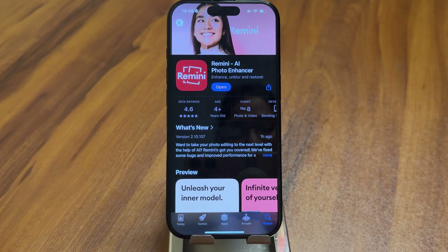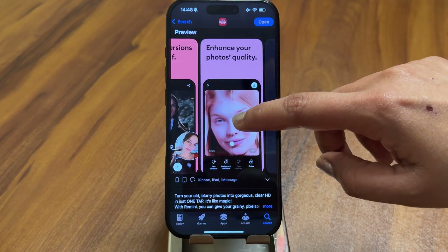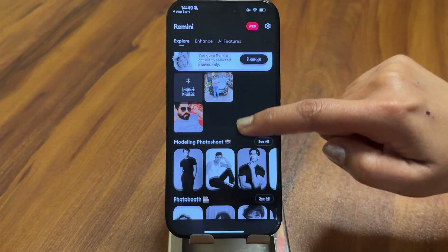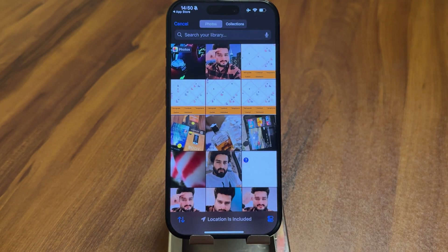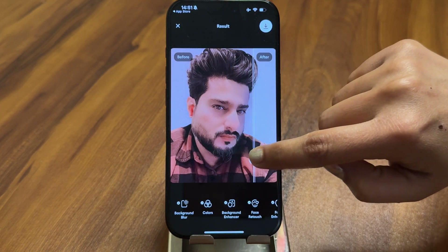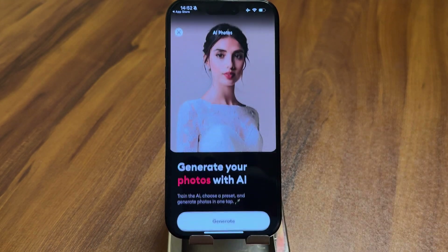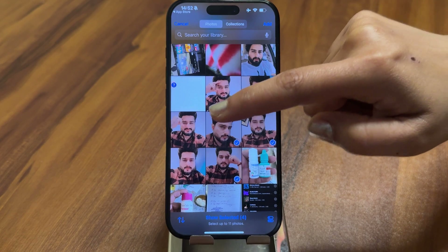The next app on the list is Remini. Remini is another powerful AI photo editing app available on both Android and iOS. It specializes in photo enhancement and restoration, making it ideal for bringing low-quality images back to life. One of its best features is the AI Photo Enhancer, which sharpens details in blurry or pixelated photos making them look high resolution. It also has an AI Portrait Mode, which is great for creating professional headshots for social media or resumes.